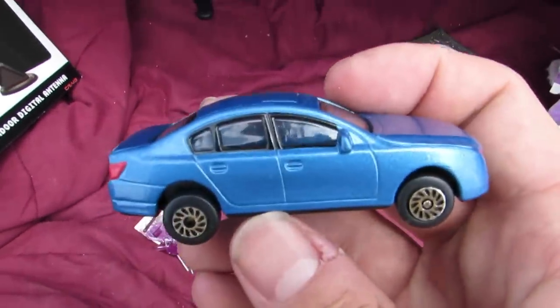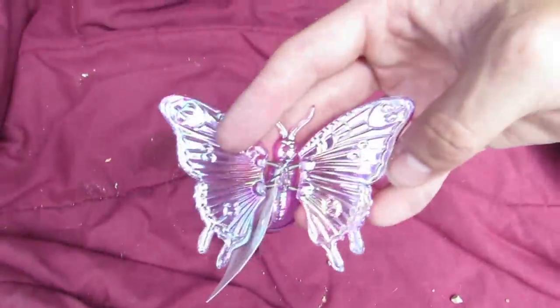We got a toy car. Whoa! We got another little wind chime here — a butterfly.